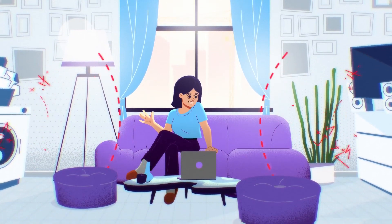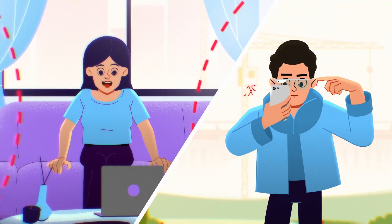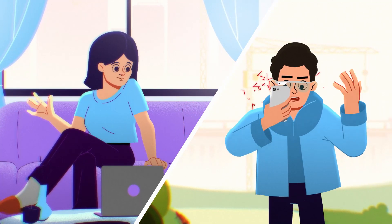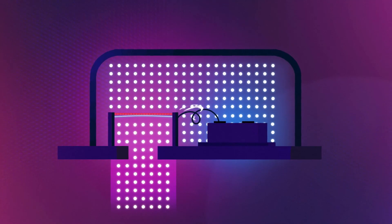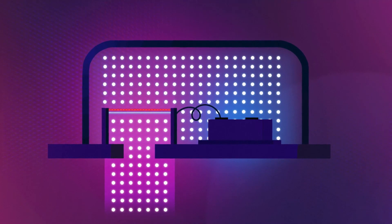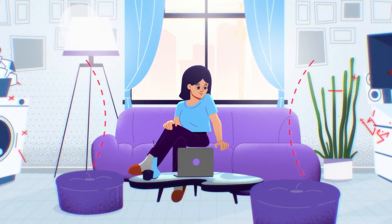We are constantly communicating through our devices, yet are often unheard over all the surrounding noise. But why does this happen? A sound wave moves air in a specific direction. Regardless of the direction, a traditional microphone picks up that wave through its sound port. The air pushes on the diaphragm, causing it to vibrate, converting the sound into an electric signal. The problem is that the mic cannot distinguish between your voice and the unwanted noise.